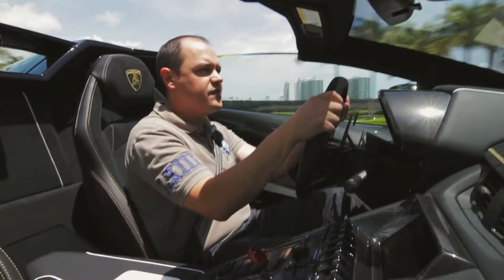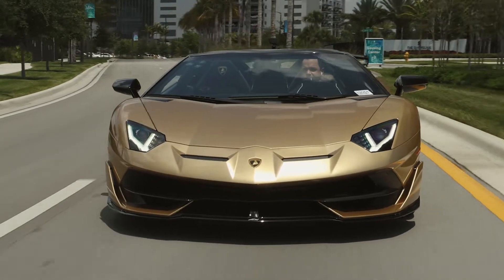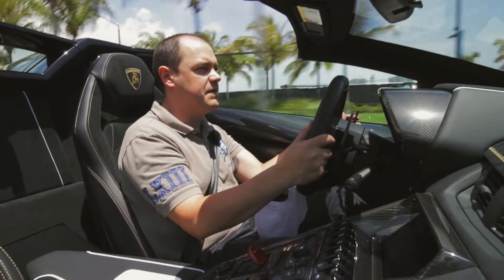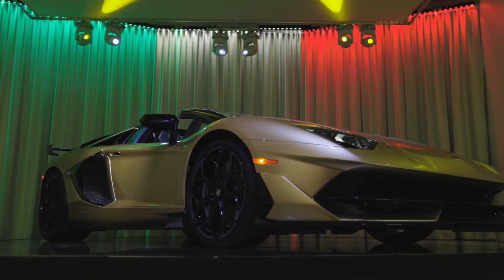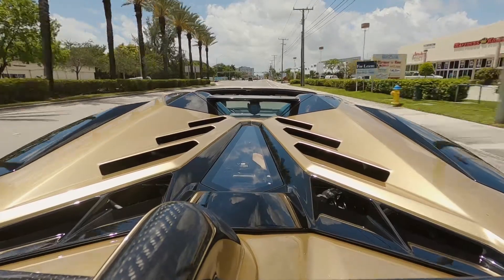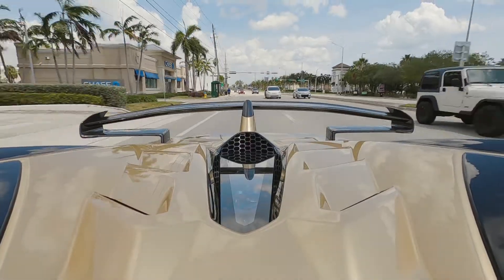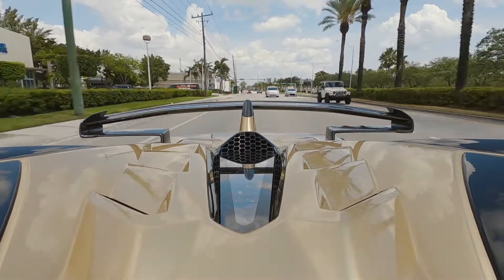The Aventador was created in 2012 and it's been in the market for a while now. As the car was developed, they kept improving it, and this is the latest and greatest version from Lamborghini. It's also the last Aventador that will ever be made, limited to 800 units worldwide. It is a very, very collectible piece, especially considering the rumors that this will be the last naturally aspirated Lamborghini V12 engine to be produced.